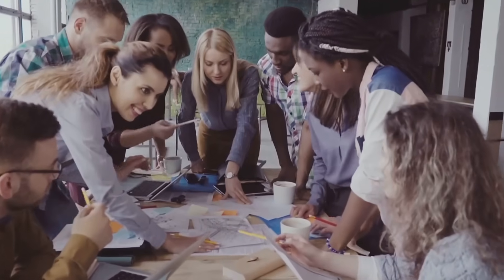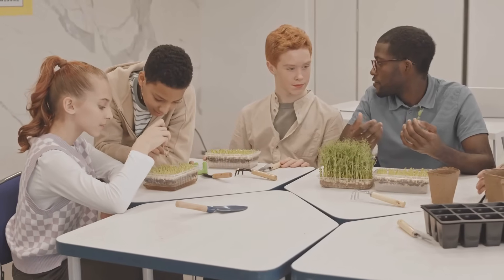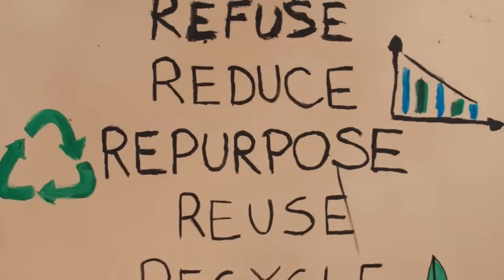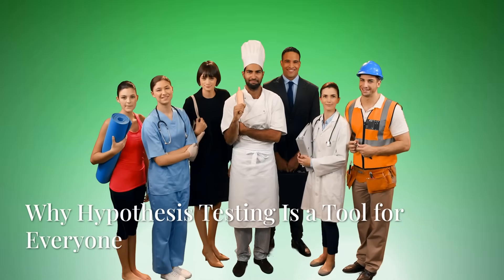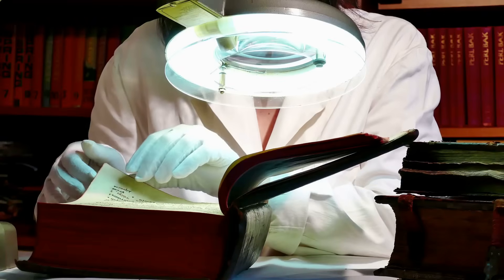This method helps policymakers, investors, and scientists make decisions based on evidence, not guesswork. It's a universal language for testing ideas, challenging assumptions, and building knowledge. From education to the environment, hypothesis testing drives progress — it helps us separate real solutions from wishful thinking and make better choices for our communities and our planet.